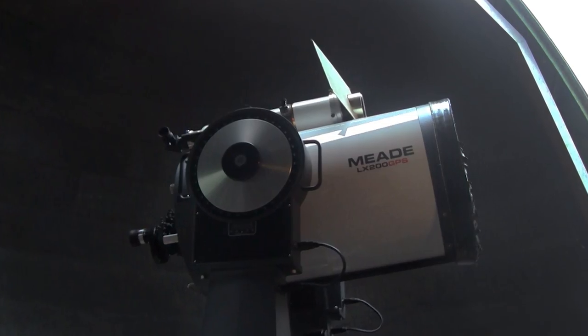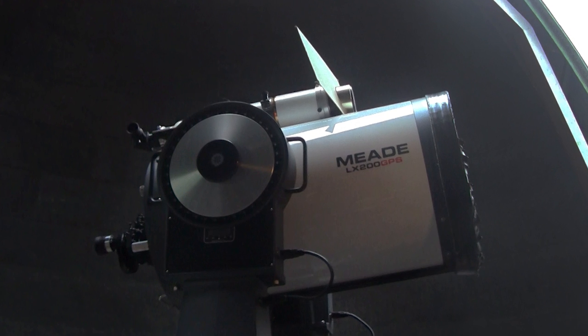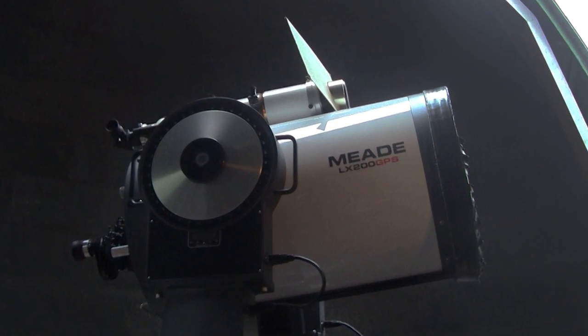The main telescope we have here at Sydney Observatory is a 16-inch Smith-Cassegrain design. All that really means is that it's got a big mirror about 16 inches across. 16 inches across is enough to see some very faint objects and some very interesting objects.